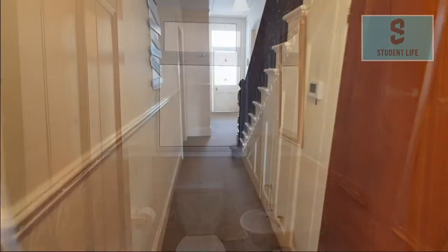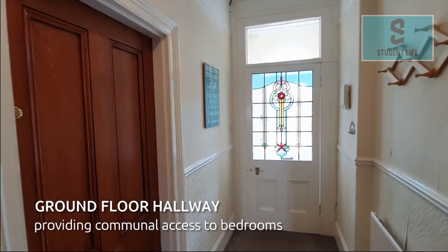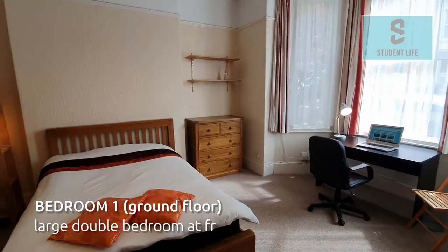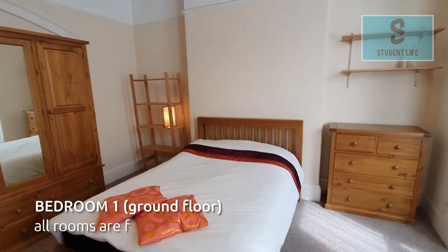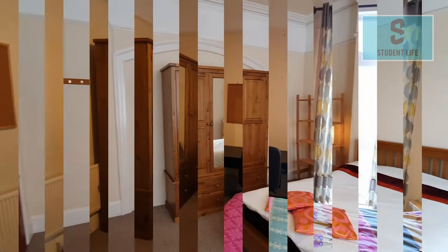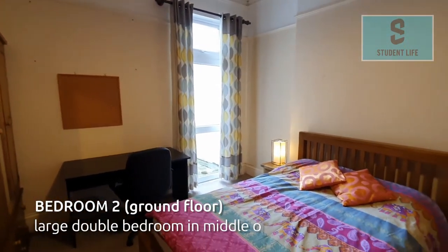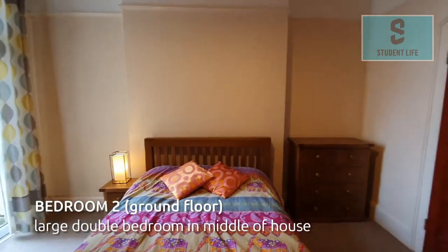Access to ground-floor bedrooms 1 and 2 is directly off the hallway. Bedroom 1 is a large double bedroom at the front of the house. All bedrooms are fully furnished having a double bed, study desk and chair, wardrobe, bedside cabinet and chest of drawers. Located in the middle of the house with access onto a private paved area is bedroom 2, again a large double room.